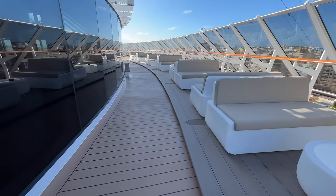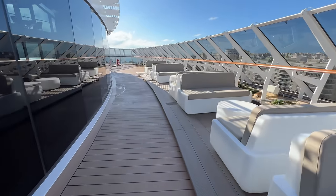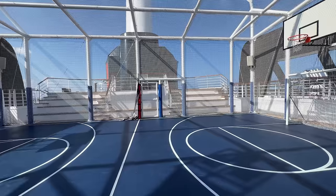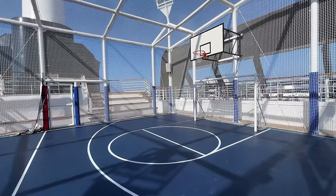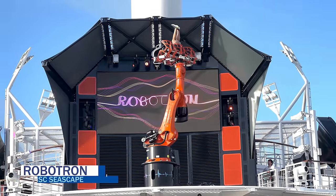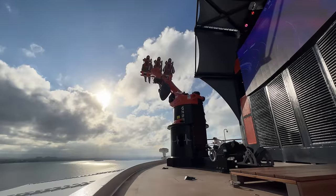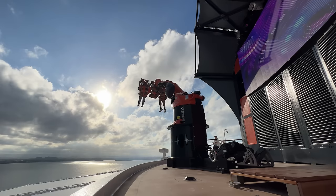MSC Yacht Club guests are free to come and go to enjoy everything else the ship has to offer. Aft on deck 20, you'll find the sports arena — a multi-use sports court hosting regular games like basketball and soccer, open for open play and cruise staff-led competitions. Also on deck 20 is the newest thrill ride at sea, the Robotron. Combining state-of-the-art robotic technology with synchronized music, this ride jolts cruisers up, down, and upside down 173 feet above sea level, with varying thrill levels for all to enjoy.